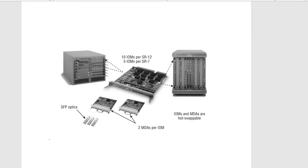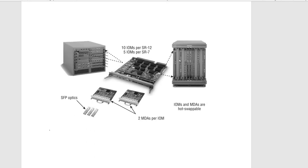If you look at this picture, this module here is an input/output module. You can have ten of these in the SR 12 and five in the SR 7. These devices are hot-swappable, meaning if the router is running you can swap the devices without turning the router down. On top of the IOMs you have MDAs, and to those MDAs you connect fiber SFPs, which carry the fiber optic cable.